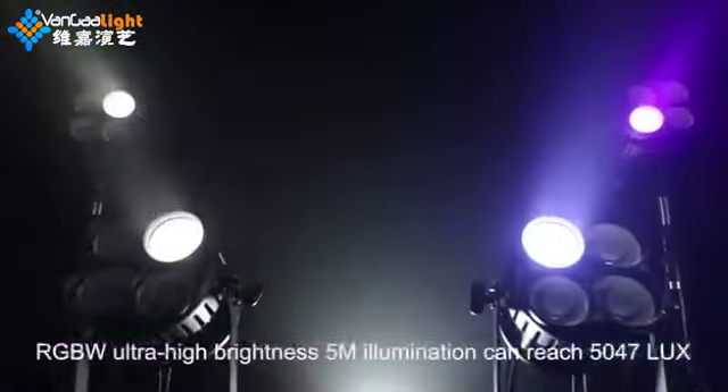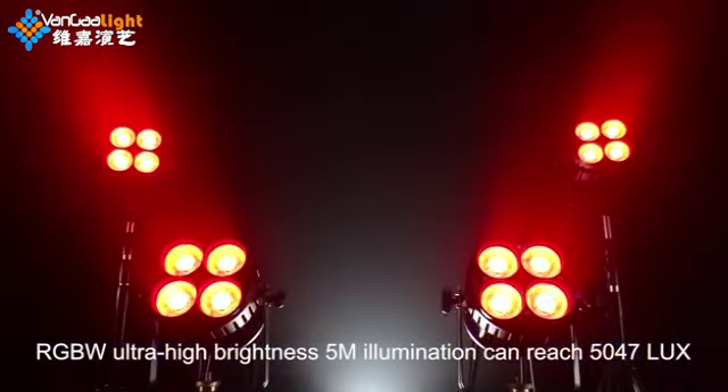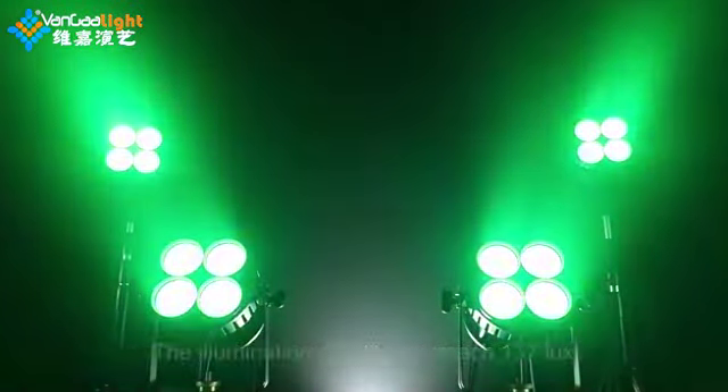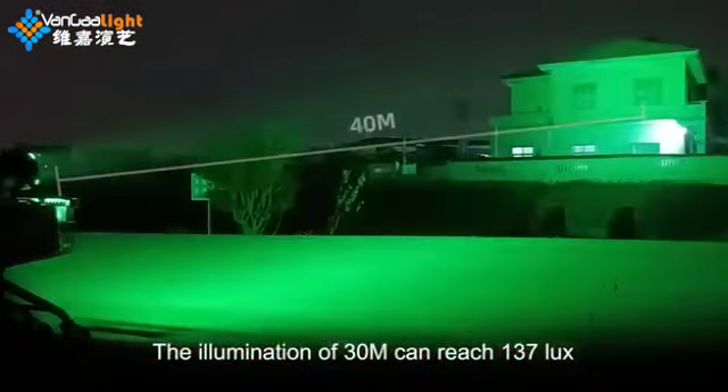RGBW ultra high brightness. At 5 meters, illumination can reach 5047 lux. At 30 meters, illumination can reach 137 lux.